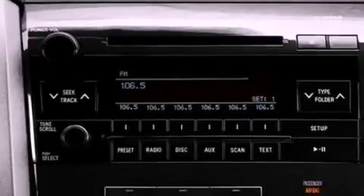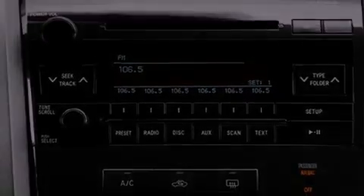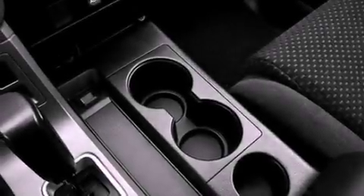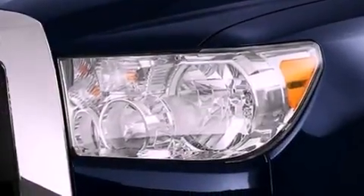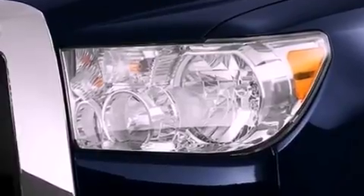Its top features include a double wishbone independent front suspension, traction control and stability control systems, an iPod-ready stereo system so you can take your music with you, XM satellite radio, big 20-inch wheels, and a tire pressure monitoring system.